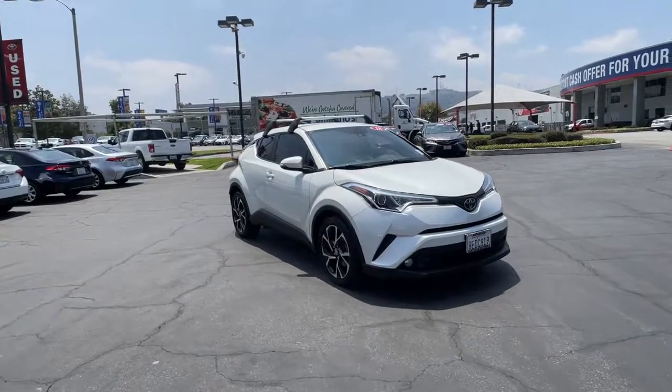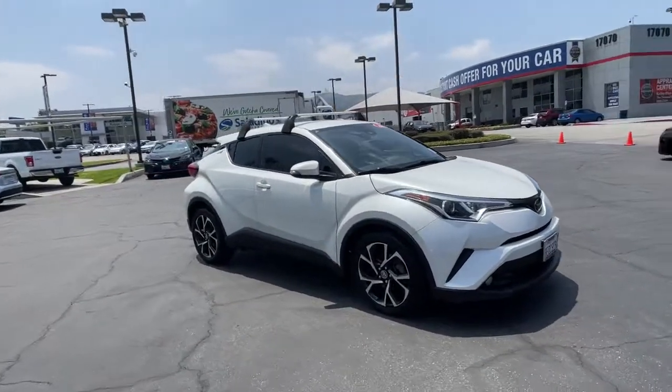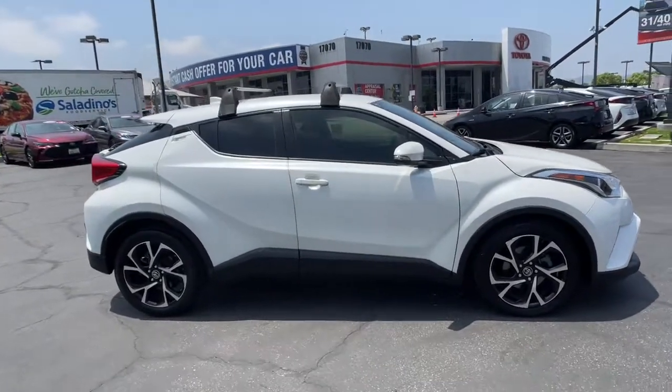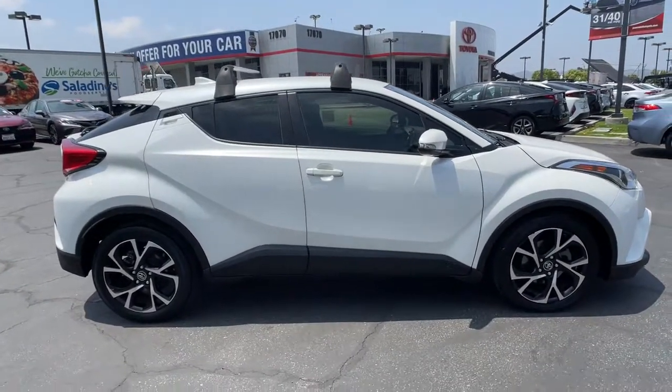Take a moment to check out the 2018 Toyota C-HR. This vehicle still has fewer than 30,000 miles on the clock, so it won't last long.